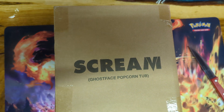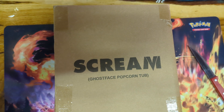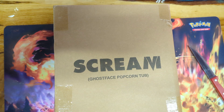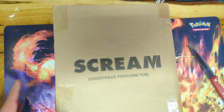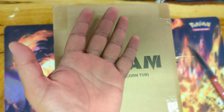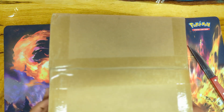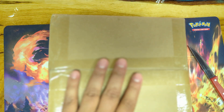All right, welcome to a new video. Let's see — no flash in here, so let's do it without flash, without light. Screen 5 popcorn bucket — I bought this months ago from Cinemark and it's just arriving here at the car.